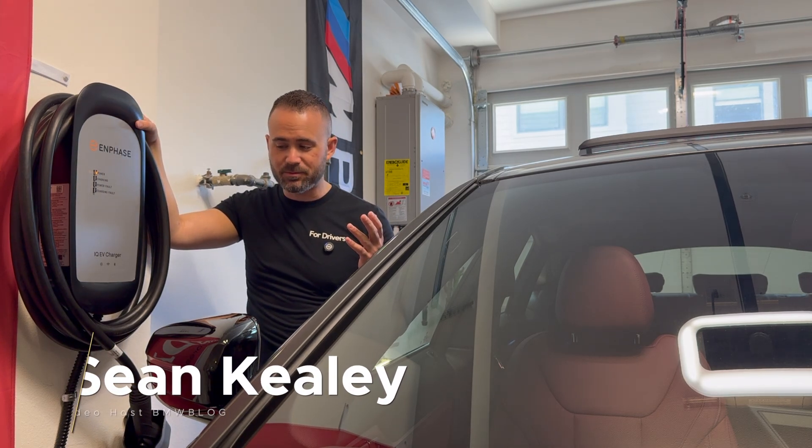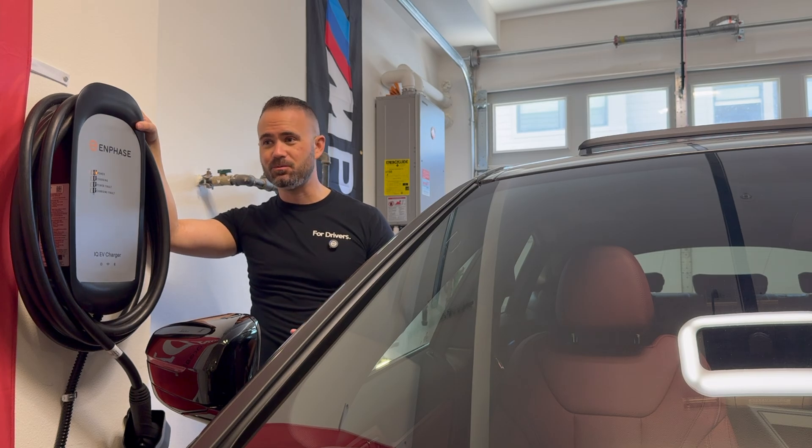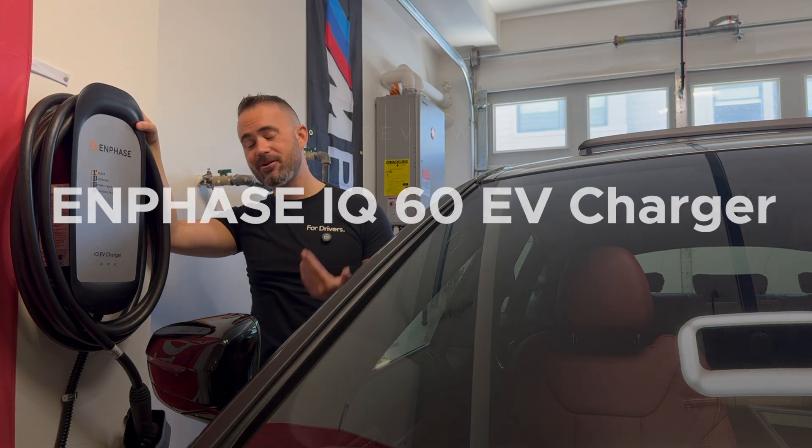Hey everyone, welcome back to BMW Vlog. As I'm sure you're aware, the car landscape is changing — we are seeing more and more electric cars enter the car market.